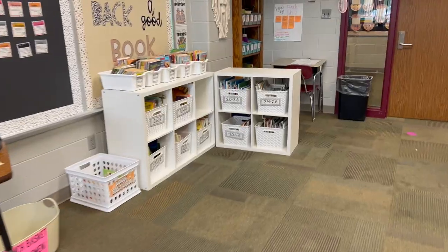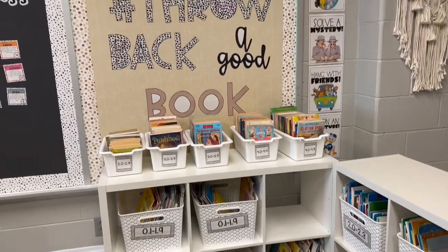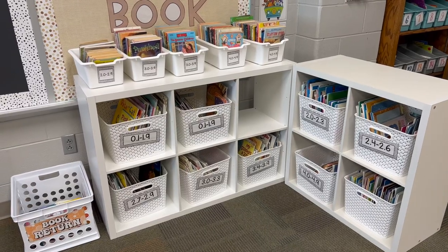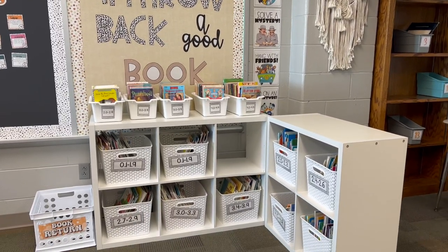I want to start by saying that my classroom library has always been a struggle for me and I'm always finding myself rearranging it, but I've loved it this year. My shelves that I've used this year, I have loved. They are like the cube storages from Target and I absolutely love them so, so much more.